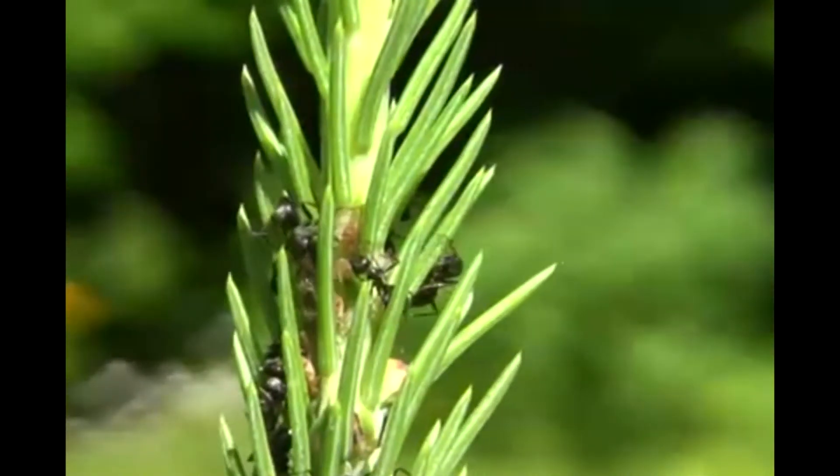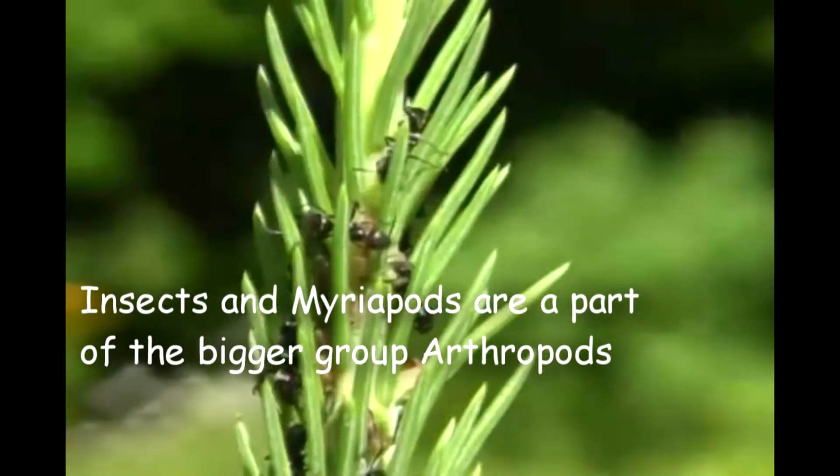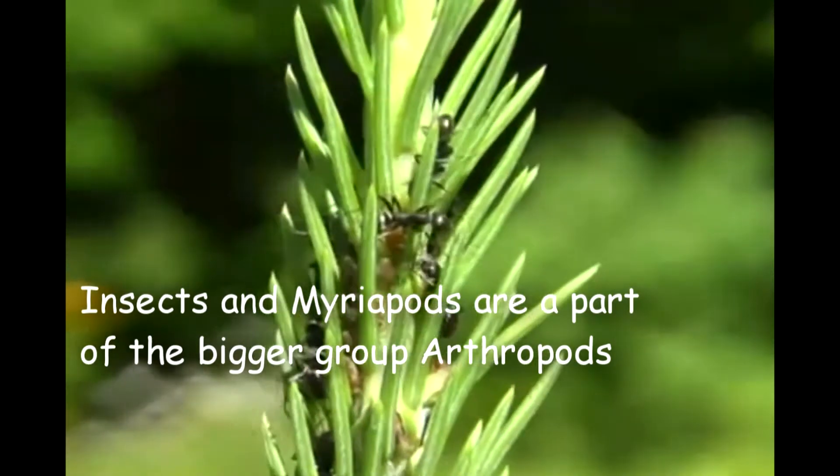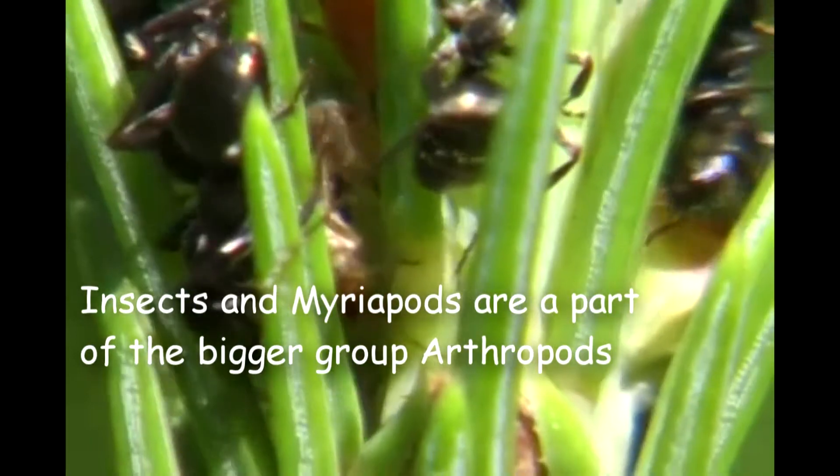Insects and myriapods are part of the bigger group called arthropods. Arthropods are characterized by their segmented bodies and their paired and jointed appendages. They also have a rigid exoskeleton made out of chitin.